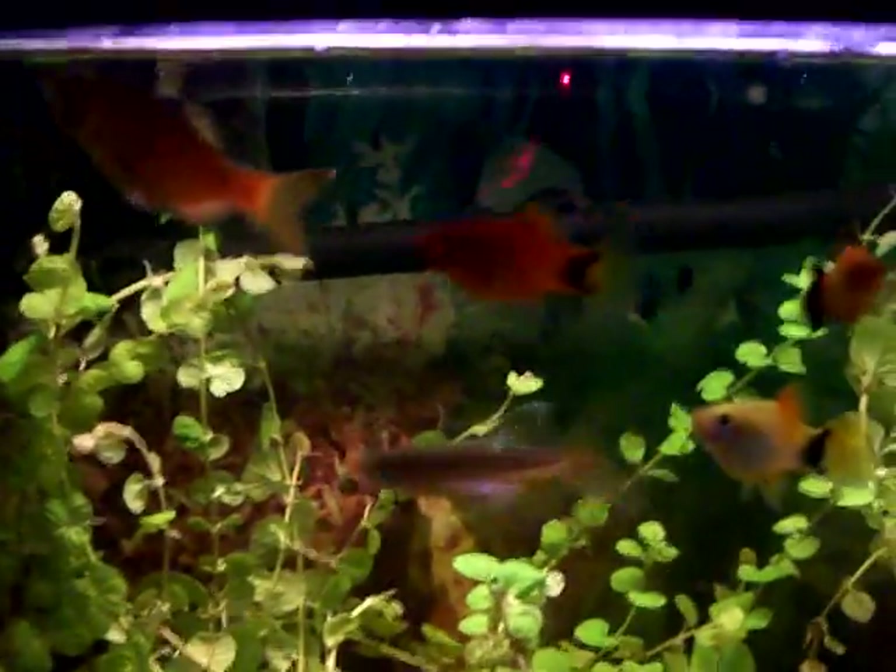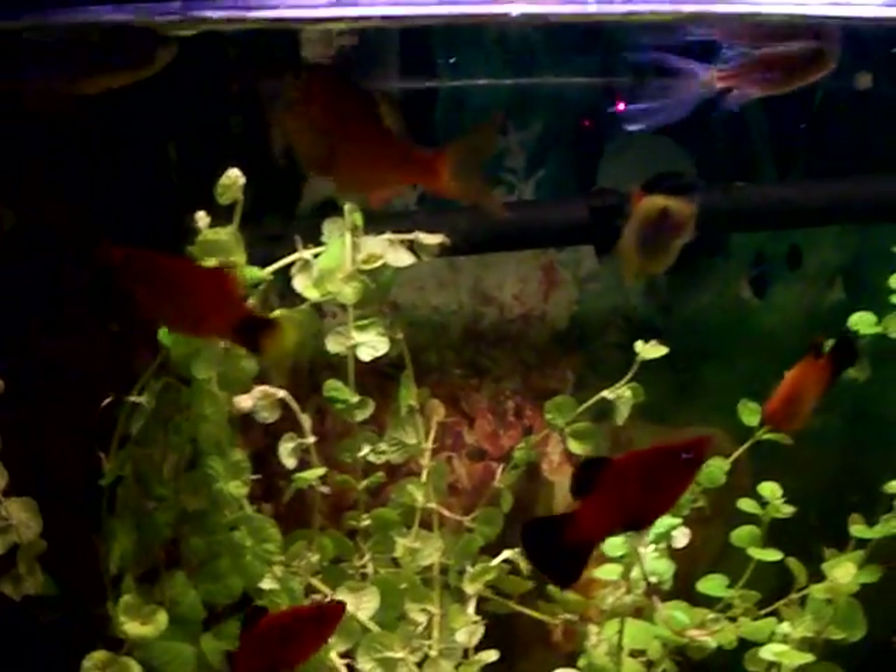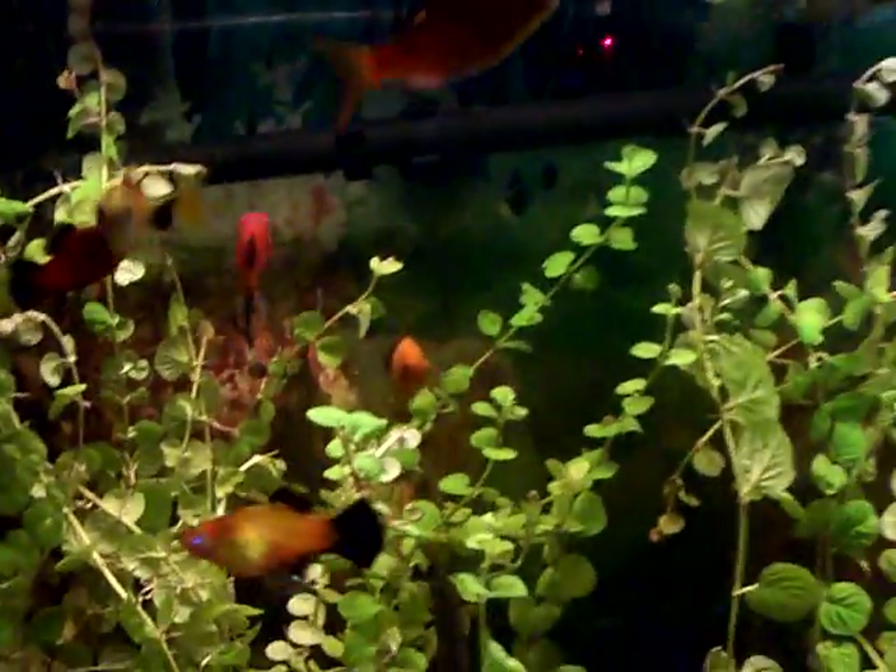I just fed them — don't let them lie to you, I just fed them like half an hour ago. All they do is eat. I think they're bored. Just put a shark in there and chase them around, give them something to do. I'm kidding.